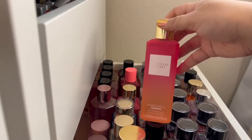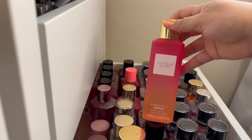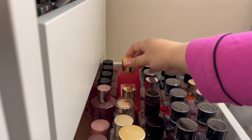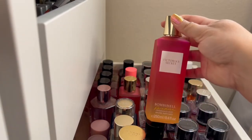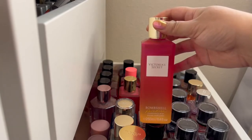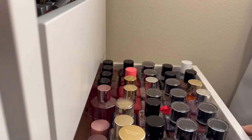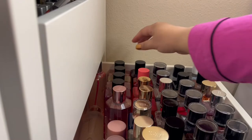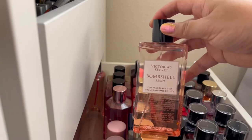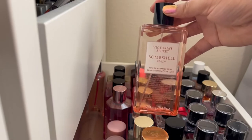Then we get into the summer Bombshell scents. This is Bombshell Summer, with Grapefruit, Blackcurrant, and Lily of the Valley. The next one has very similar packaging — Bombshell Paradise — and these scents are basically the same: it also has notes of Grapefruit, Blackcurrant, and Lily of the Valley. They just keep changing the name for some reason. And then there's Bombshell Beach, which also has Sparkling Grapefruit, Lily of the Valley, and Blackcurrant — pretty much a dupe for Bombshell Summer and Bombshell Paradise.